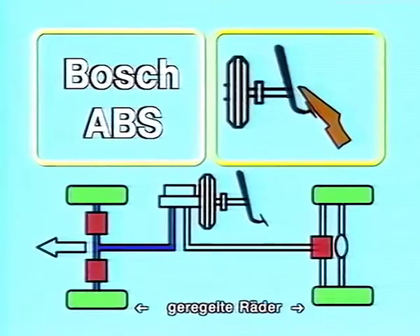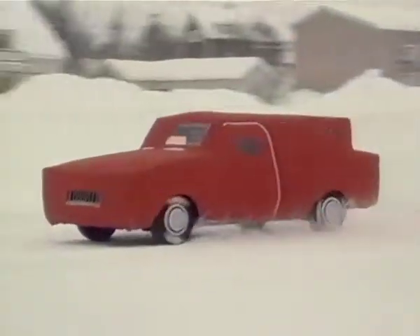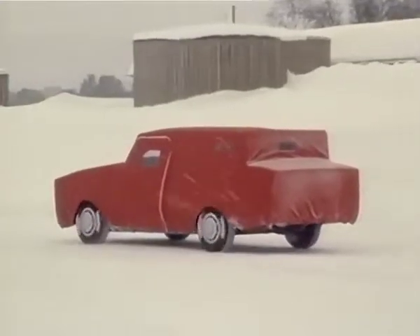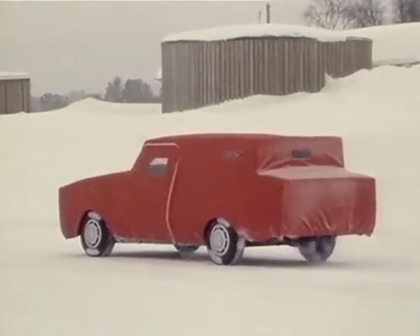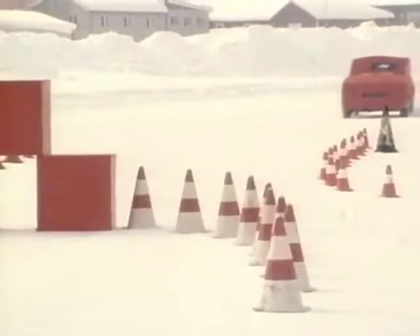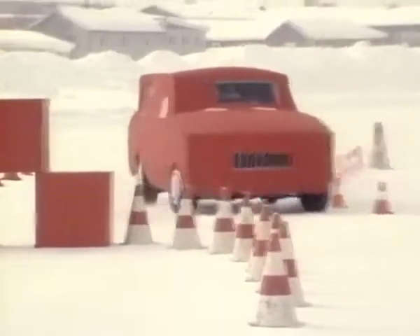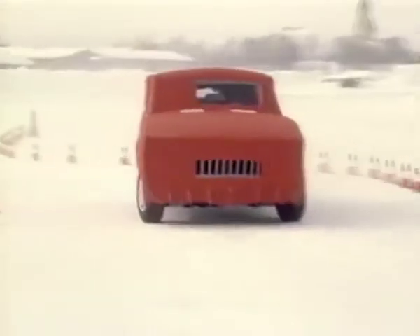System three: electronic Bosch ABS. The ABS control unit applies the correct braking force to each wheel. The stopping distance decreases. The vehicle comes to a quick and safe stop. Most important, it remains under control. Despite full braking, the driver is able to take the corner and continue.